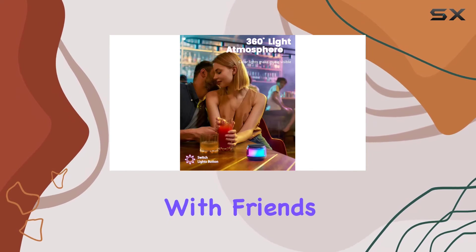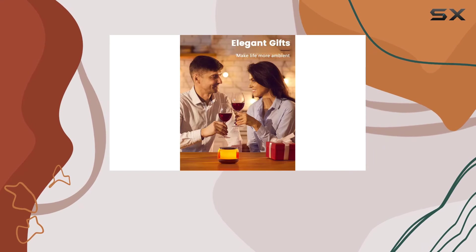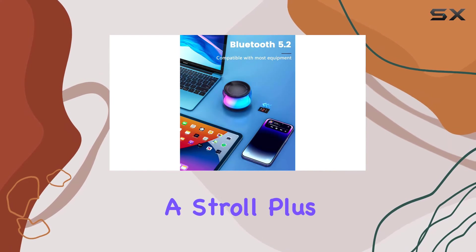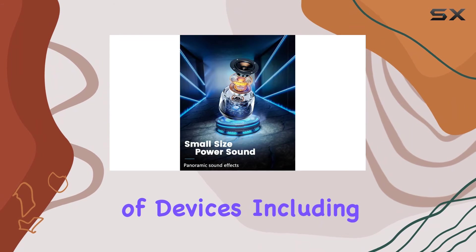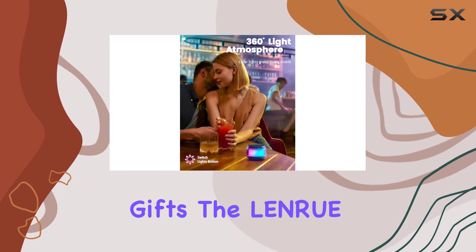It's perfect for family gatherings, hanging out with friends, or just enjoying some alone time. Portability is key, and the ultra mini size with a lanyard makes it ideal for outdoor activities like hiking, cycling, or simply taking a stroll. Plus, Bluetooth 5.2 ensures seamless connectivity with a variety of devices, including iPhones, cell phones, tablets, and laptops.